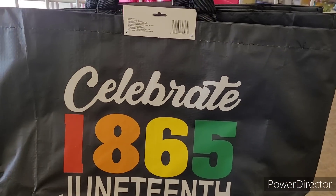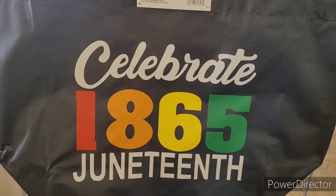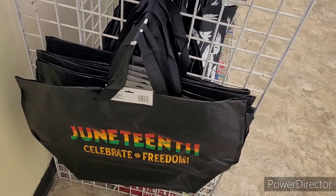Hi everyone, welcome back to my channel. So we're in Dollar Tree. Look at these little Juneteenth bags right here — celebrate 1865. Then they have another one right there.